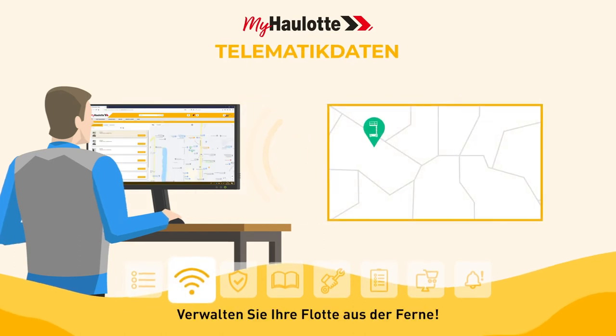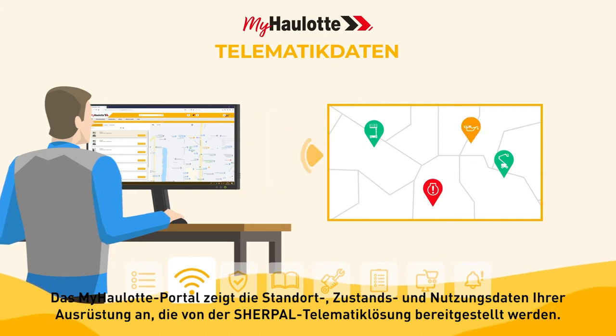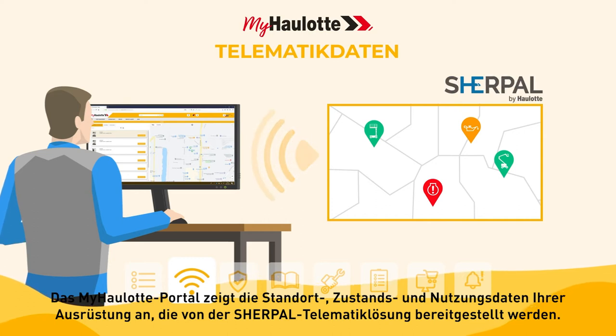Manage your fleet remotely. The myhorlot portal displays the location, health, and usage data of your equipment, provided by the Sherpal telematic solution.